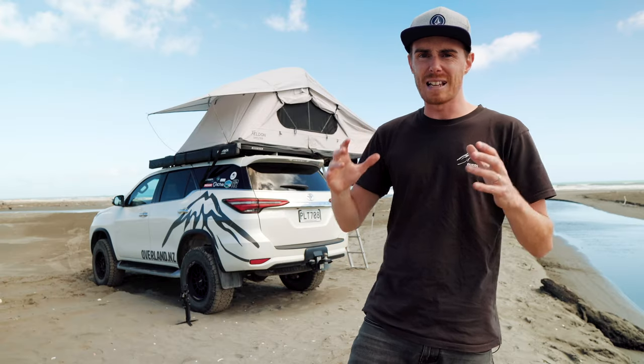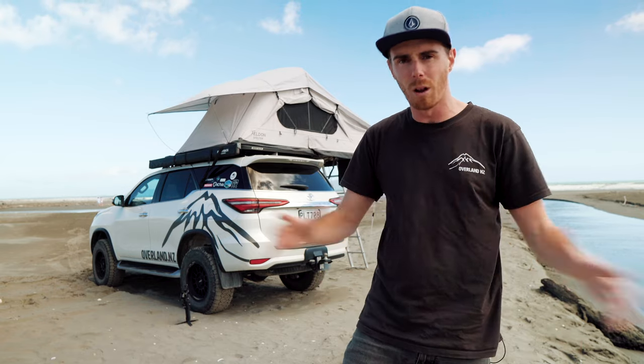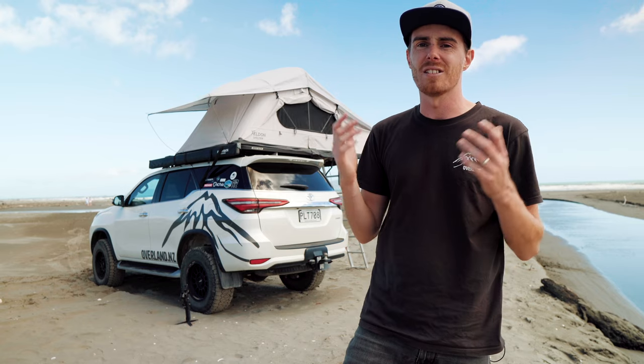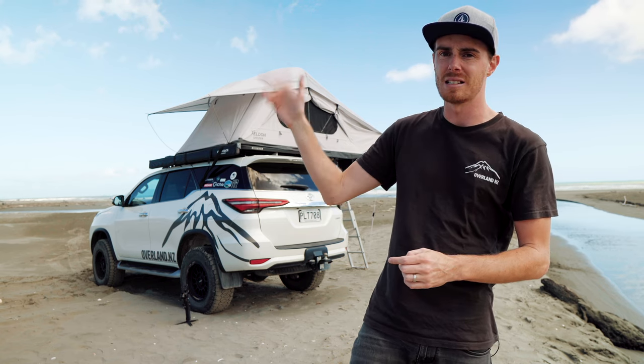I promise you it's not intentional that I'm struggling to find things that have gone wrong — this thing just does what I want it to do. It's still really nice in here and that's the primary thing. That is a real quick overview of the Felden Shelter after three and a half years on the back or top of my vehicles, all over the country, through anything you can imagine. These videos always seem a little biased when there aren't many negatives, but this product has exceeded my expectations — it is lasting really well and I have zero issues after three and a half years. Look after it and it'll look after you. Thanks for watching, catch you next time on OverlandNZ.